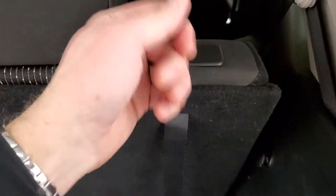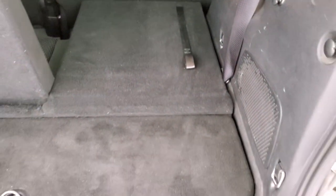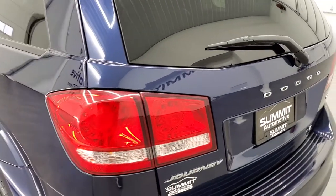These seats fold down — you just pull this strap right here and they'll go down like so. You can see just how nice and flat they go down, and then the second row will go flat as well. To get them back up, just grab that strap and it's that easy. Rear shocks are doing a nice job holding that gate up, and that shuts nice and solidly.